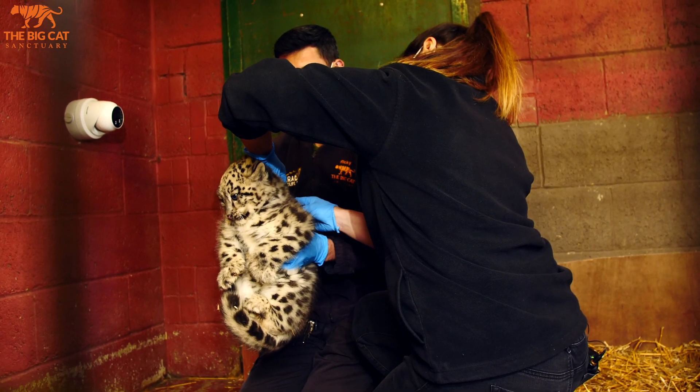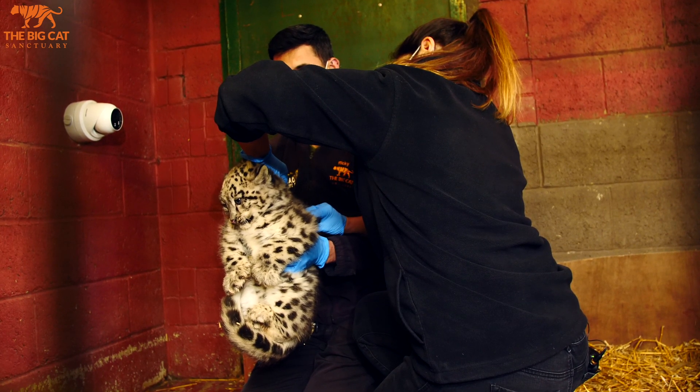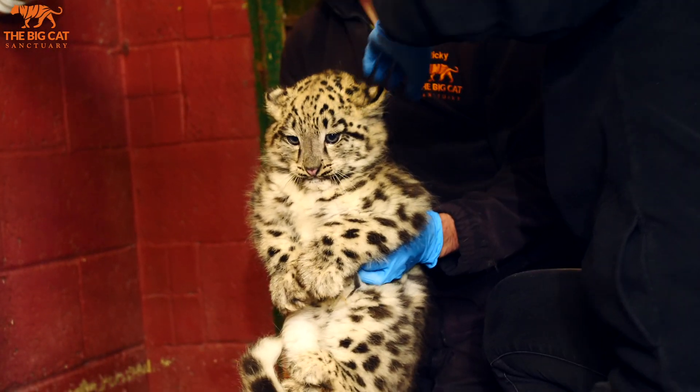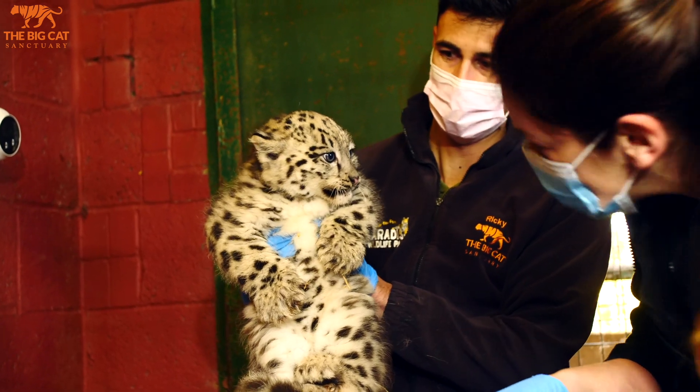It's just got absolutely no skin. Who can go back to bed? Let me actually have a look at that eye.